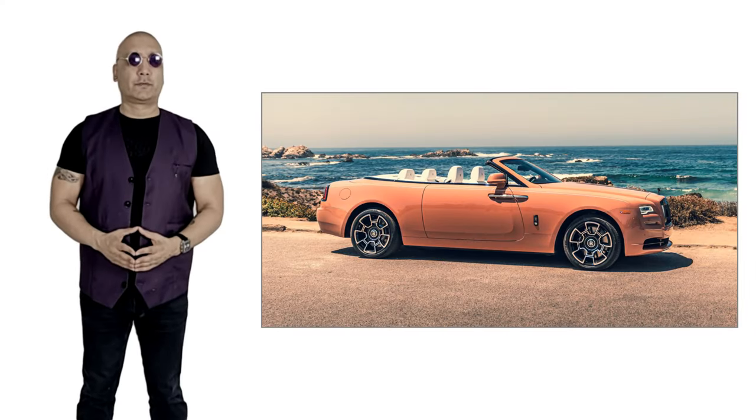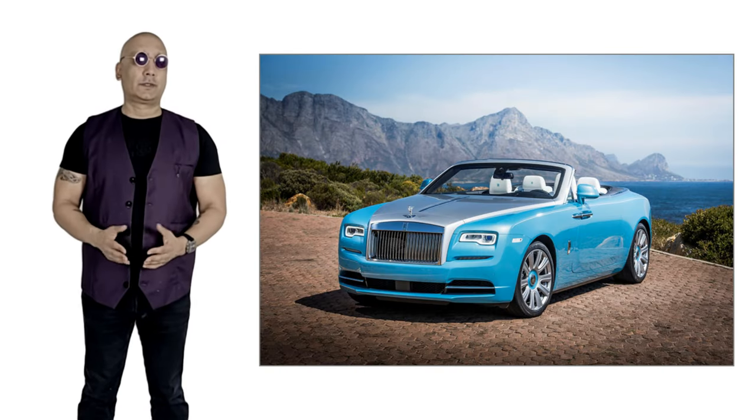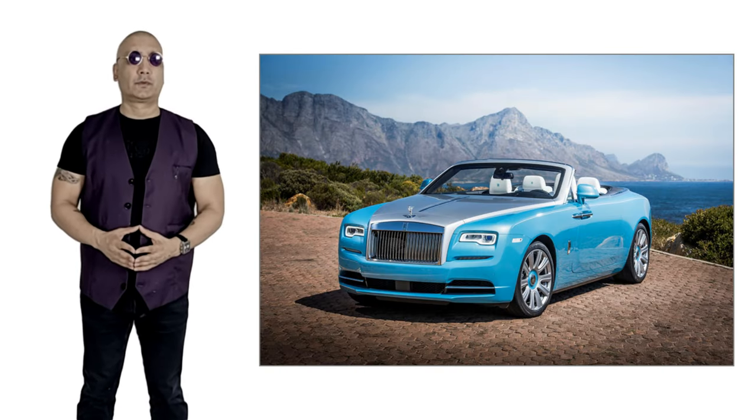Fuel consumption is of course terrible, with a combined city and highway of just 15 miles to the gallon. The DAWN is the last open-top combustion car made by Rolls-Royce.